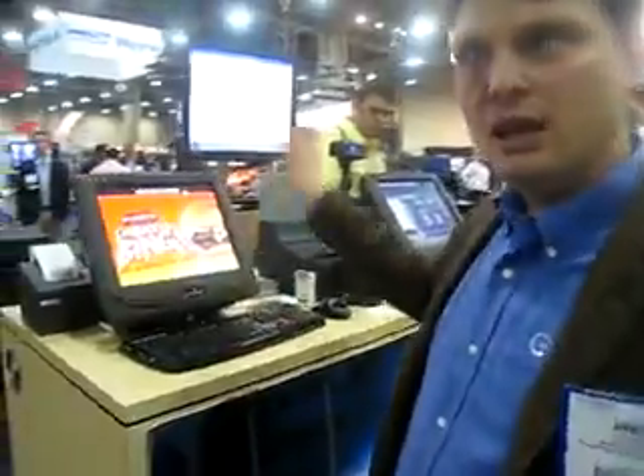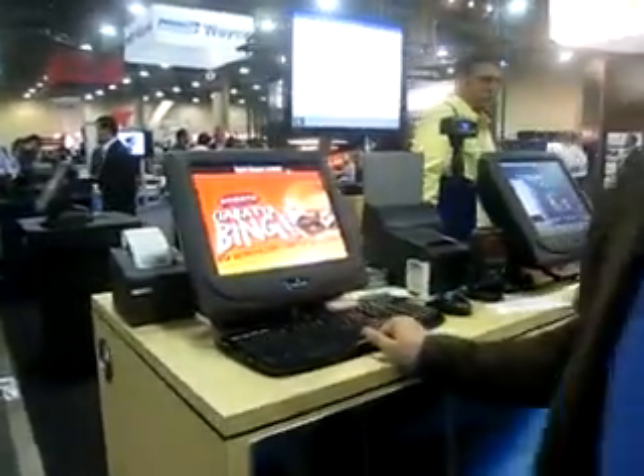Hey, I'm James with Radiant. I'm going to go ahead and show you our self-service food ordering kiosk and kitchen production system that we use for convenience retailers.